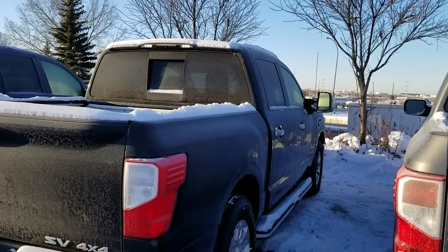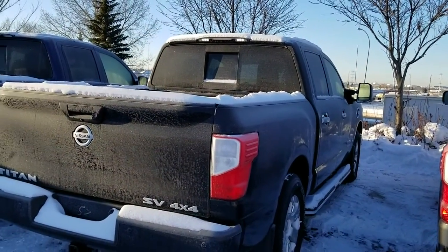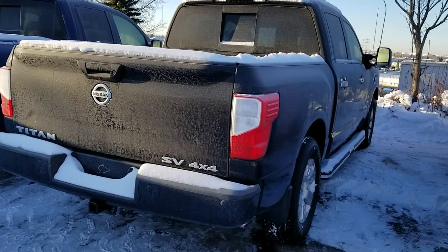I hope you like my quick video. If you have any questions, you can give me a call at 780-449-5775. Thank you, have a good day!